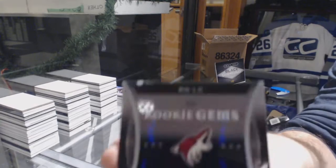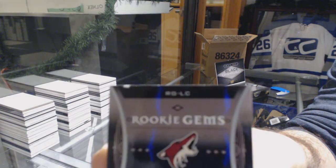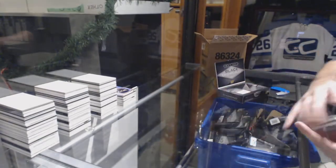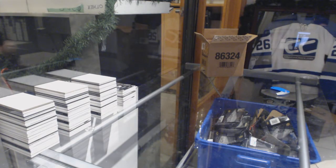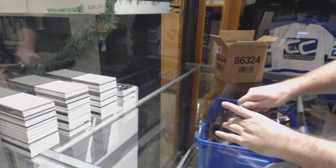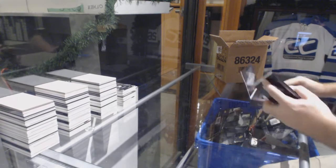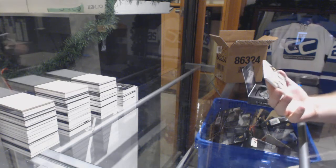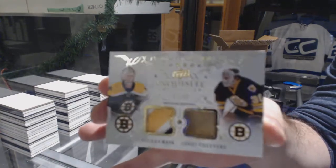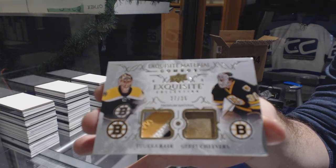Just to show the scuff on the back, right there. Maybe I'll get you another one — don't worry, I'll get you another Coyote. Maybe we'll set yourself up for a nice diamond. For the Boston Bruins, number to 35, Rask and Cheevers — Dual Memorabilia. One looks like a pad and the other one's a patch.